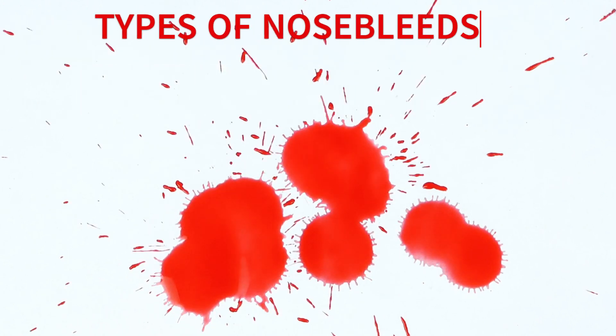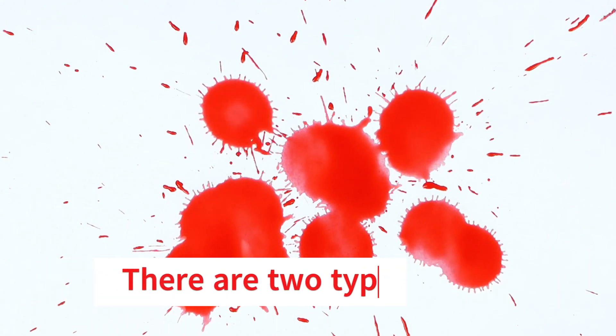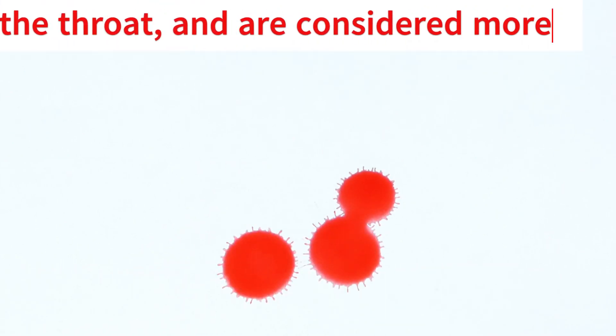There are two types of nosebleeds: anterior nosebleeds, which occur at the front of the nose, and posterior nosebleeds, which occur at the back of the nose near the throat and are considered more serious.